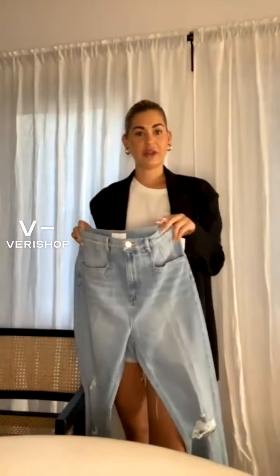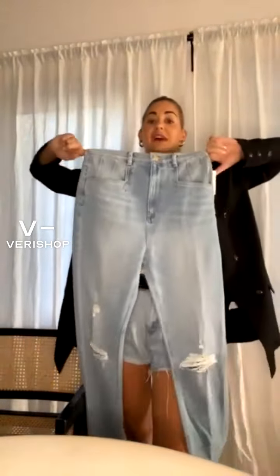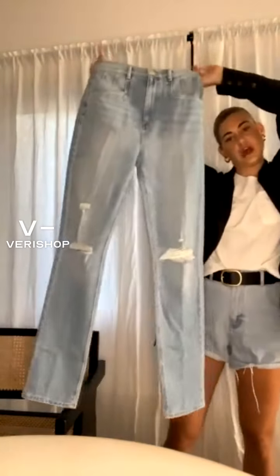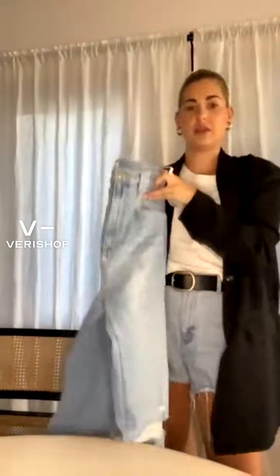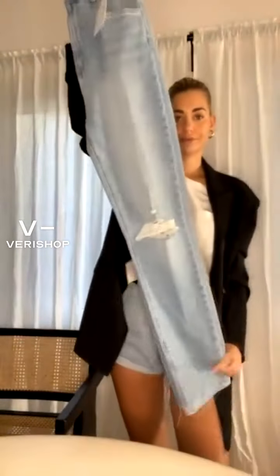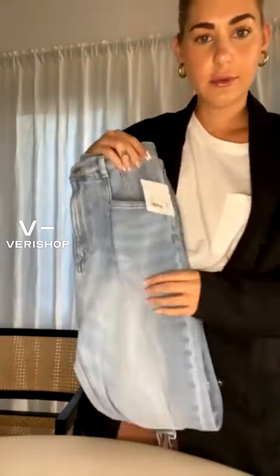People have been asking me so many questions about where I've been getting the product, so definitely check them out — they have a wide, wide offering on Verishop. These are the Jordi super high rise jean in the color Lake, super cute. I see some new people have joined, so I'm going to quickly recap what I talked about at the beginning of this live so you guys don't miss out.